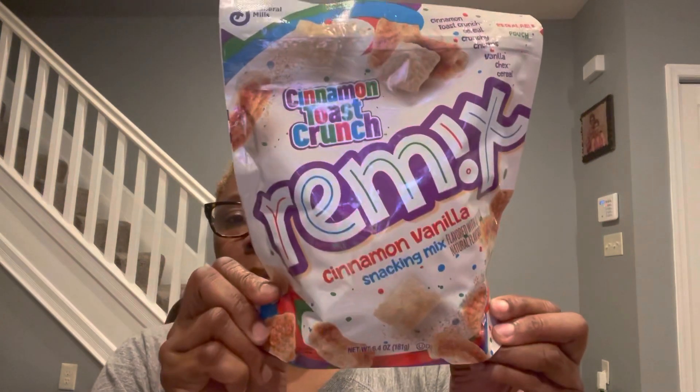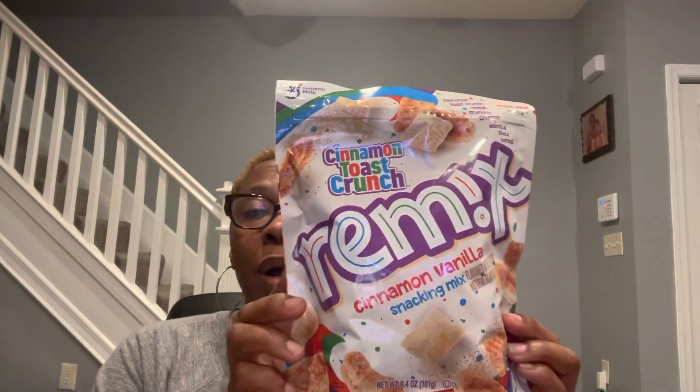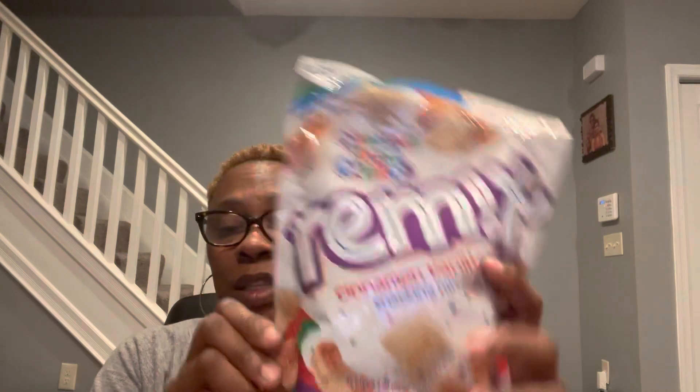General Mills Cinnamon Toast Crunch Remix, which is a cinnamon-vanilla snacking mix in 6.4 ounces. This Dollar Tree haul is of the Bowie location I told you about and Waldorf — I went to both of those. The best if used by date on the back says May 1st, 2022. This is just a snacking mix, but I think you could probably put it in cereal because it consists of Cinnamon Toast Crunch cereal, the Crunchy Churros, and the Vanilla Czech cereal — all three. You could throw it in a bowl and act like it's a regular cereal and use milk.